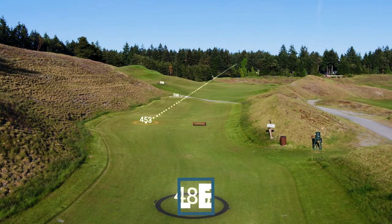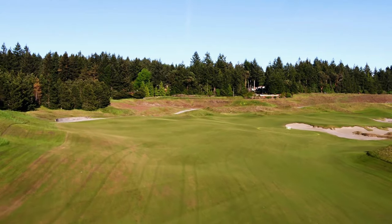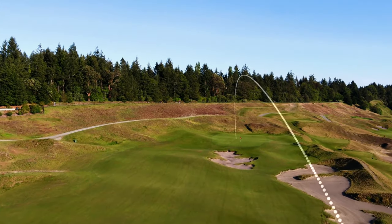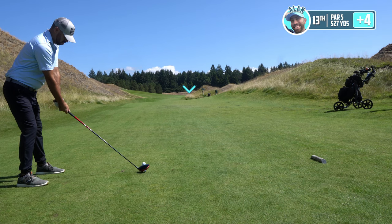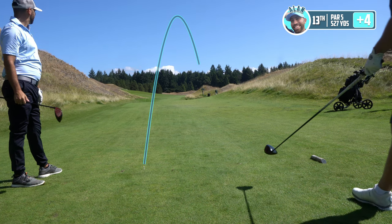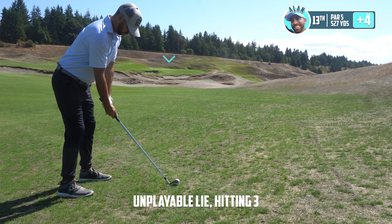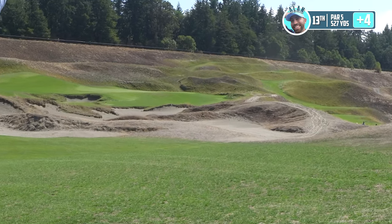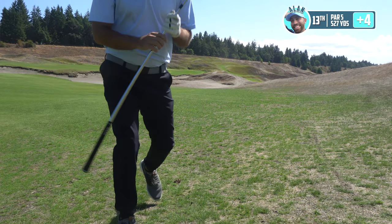Hole 13, nicknamed Eagle Eye, introduces our first par five — a dogleg to the right and also the highest point of elevation at Chambers Bay. The fairway is definitely wide, but a tee shot on the right side will reduce the length of the approach on a second shot, so we need to stay a little left and hopefully have an opportunity to get on in two. It kind of came right over the middle of the hill — right side collection area, not a lot of draw on that.